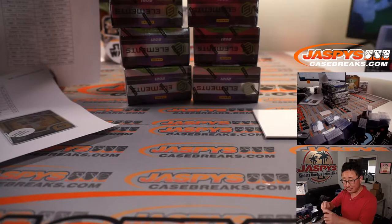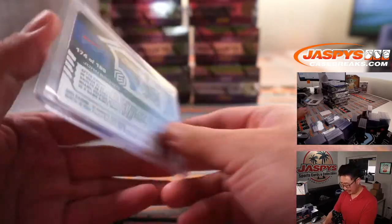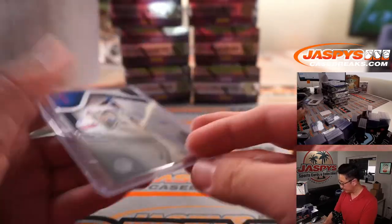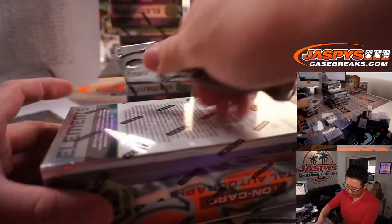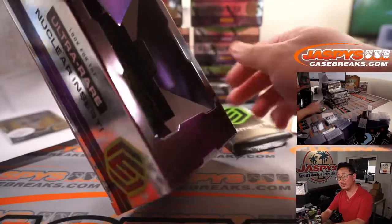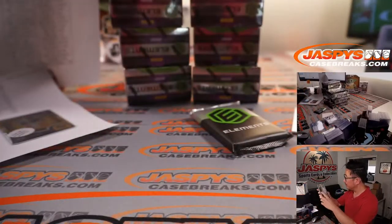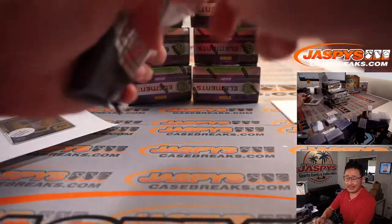Logan, you don't like those neon sign cards? I think they're actually not too bad. I think they look better in person — we've got pretty good production value here at Jaspi's. I think those neon signs will look much better in person. Alright, next box.